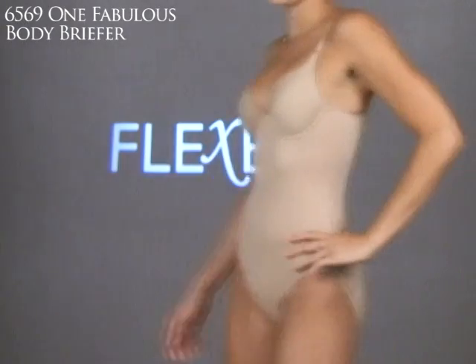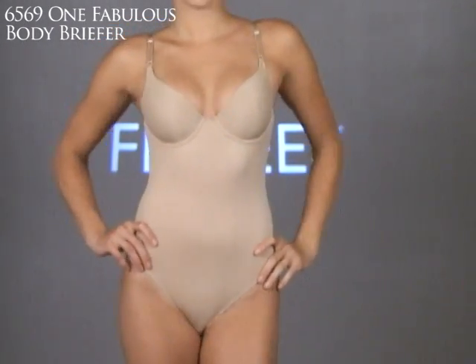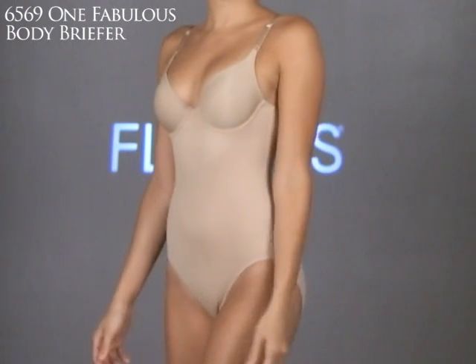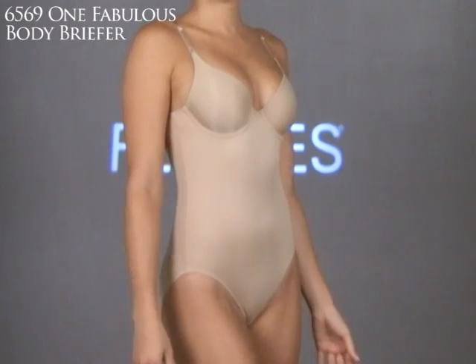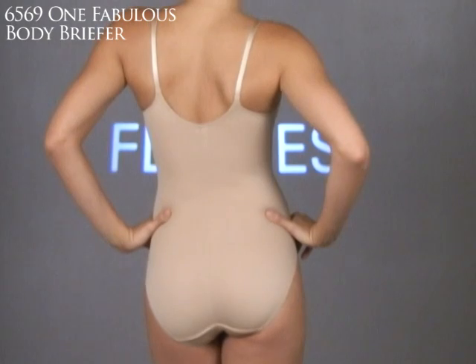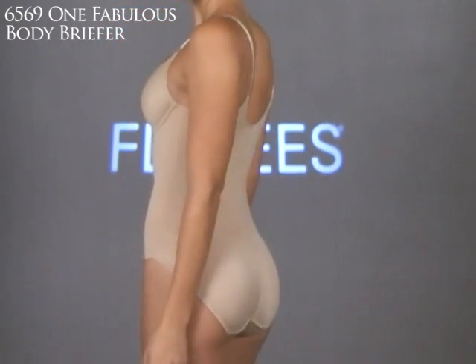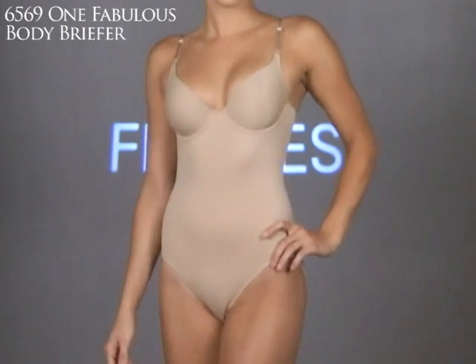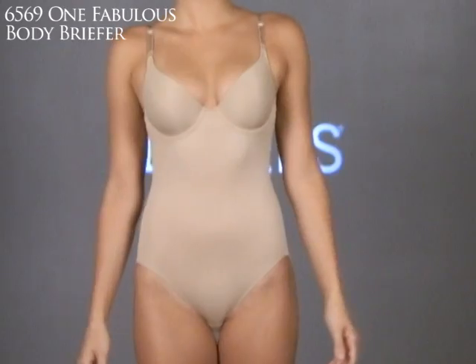Here's a great body briefer by Flexi's: the 6569 One Fabulous Body Briefer. If you like the Maidenform 7959 bra, this is the same bra built into a light control body briefer. It's made from luxurious two-way stretch microfiber — a comfort control piece that moves with the body and molds all day for superb comfort and fit.